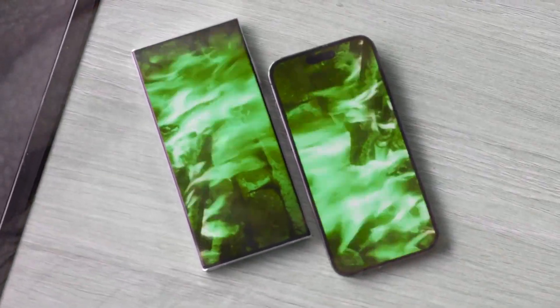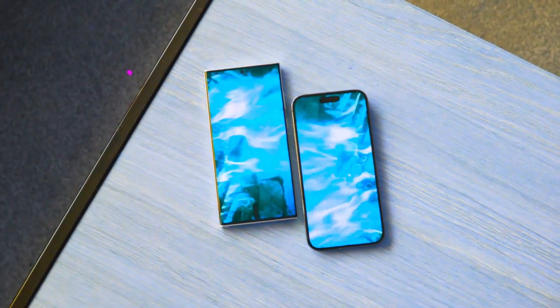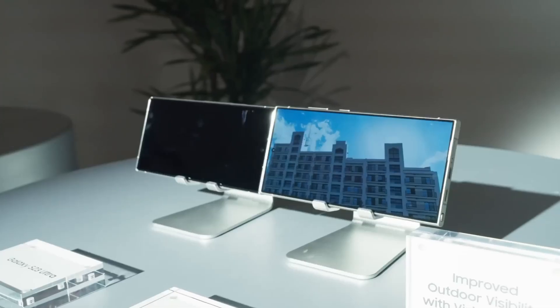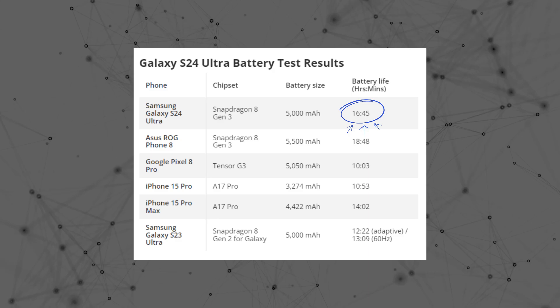Comparing the S24 Ultra to the iPhone 15 Pro Max, which is known for its long-lasting battery, the S24 Ultra excels further by lasting nearly 3 hours longer in Tom's Guide battery test, achieving an impressive 16 hours and 45 minutes.